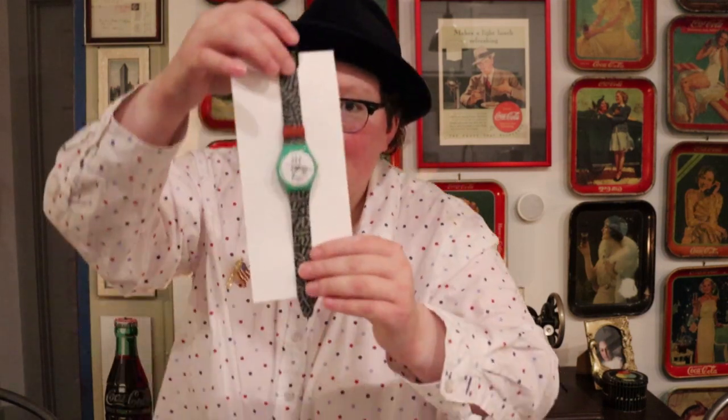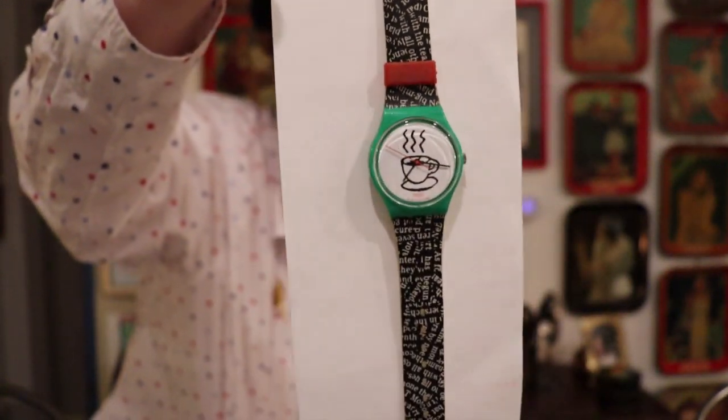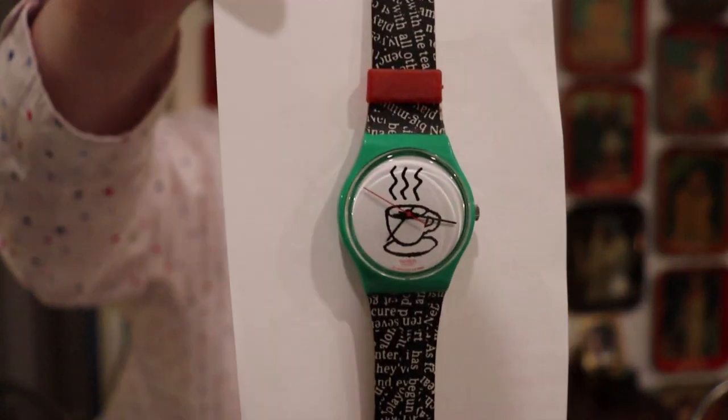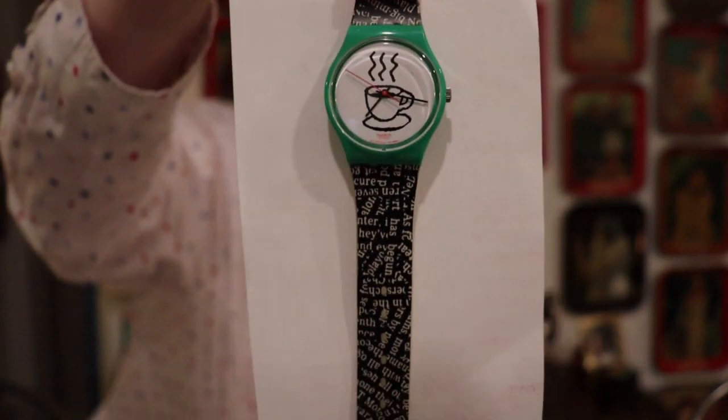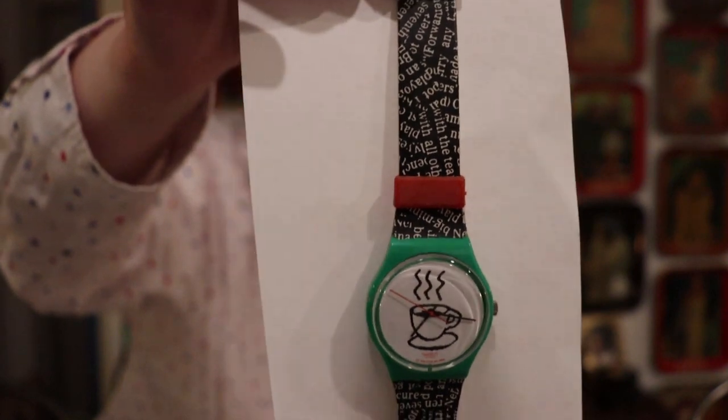My other favorite Swatches include not just the ones where you can see the clear movement inside, but also designs. This one is the cappuccino watch — I believe it came out in 1993 — and it has that iconic looking coffee cup. It kind of reminds me of the Friends artwork. If you ever watch closely, the coffee house artwork always changes, and they have a piece of artwork that kind of looks like that cup. It has some wording, sort of like pages from a book. It's just a super cool watch — love the colors, love everything about it.